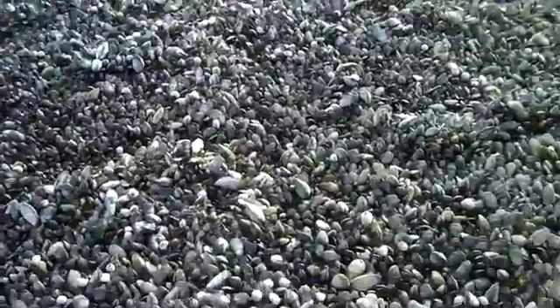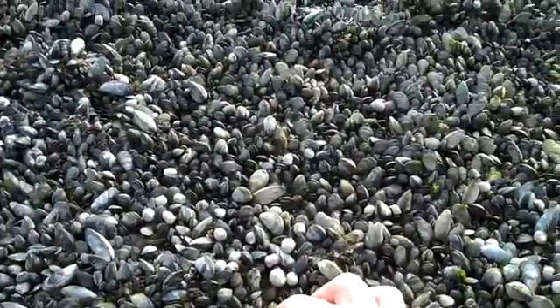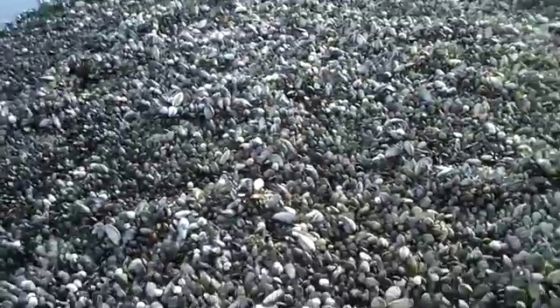But just amazing how these guys are so tightly clustered in on this rock. It's a great place to feed, probably, for them as the tide comes in and out.